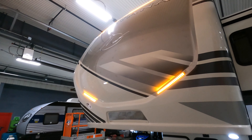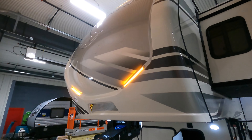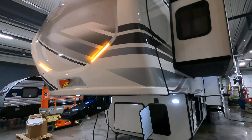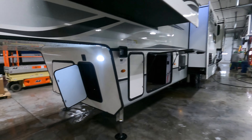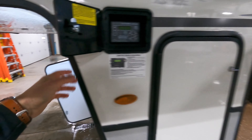Up front here you got a big beautiful one-piece fiberglass cap with a nice Montana sign right up there, just showing you exactly what this unit's all about. Up here is going to be where you're going to store your battery, and you do have some additional storage on the left right here. Coming around, you have your control for your six-point automatic leveling system right there.